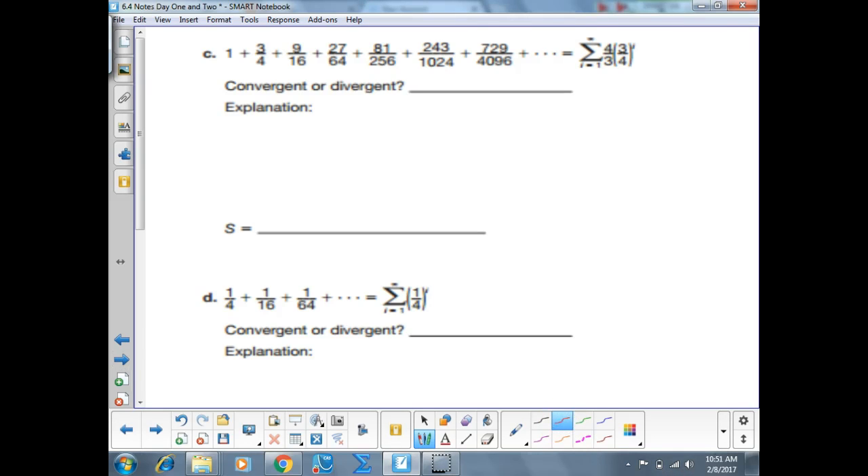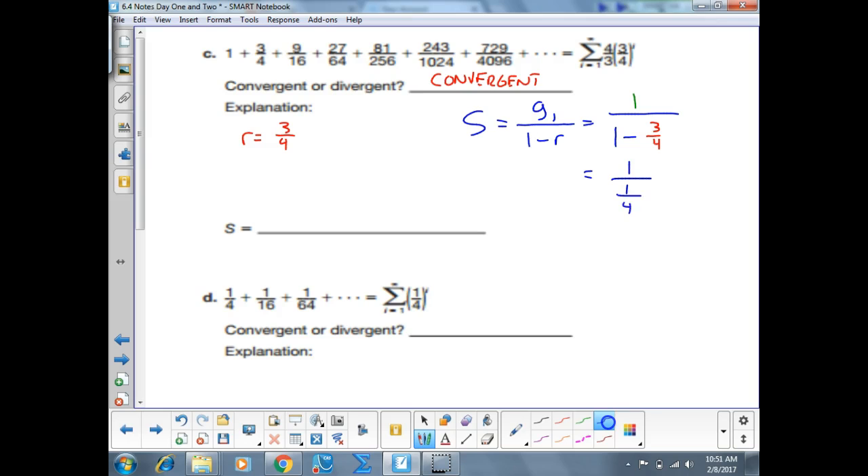Part C: convergent or divergent? Convergent — because the R value is three-fourths, which is less than one. So the sum is first term divided by 1 minus R: 1 divided by 1 minus three-fourths equals 1 divided by one-fourth, which is 4.